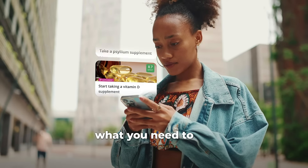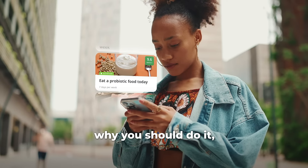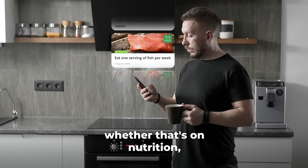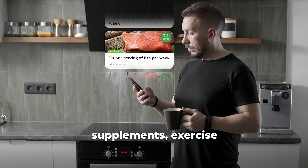You'll learn exactly what you need to do, how to do it, why you should do it, and how it can improve your health. The platform pinpoints exactly where you should focus your efforts, whether that's on nutrition, supplements, exercise, and lifestyle.